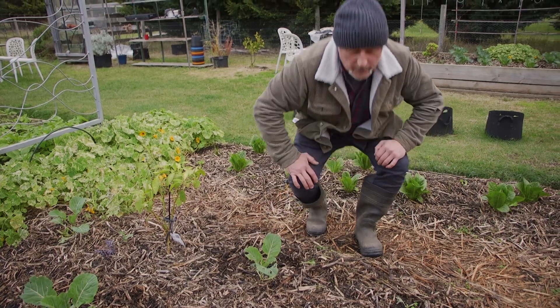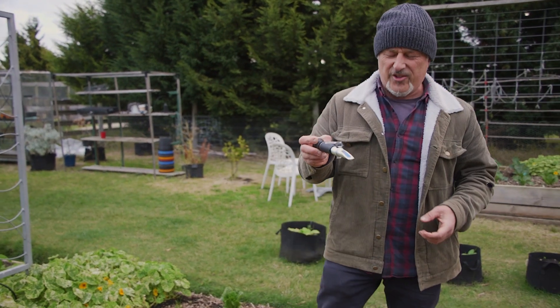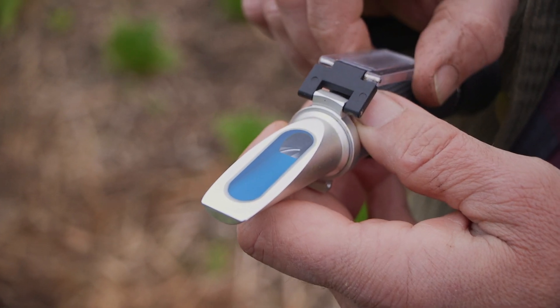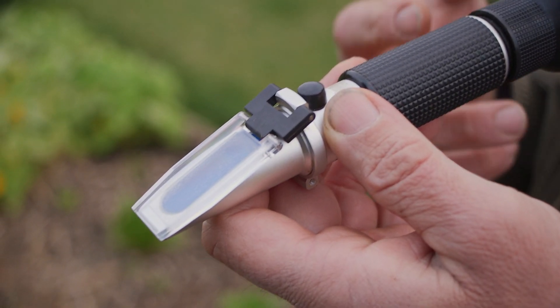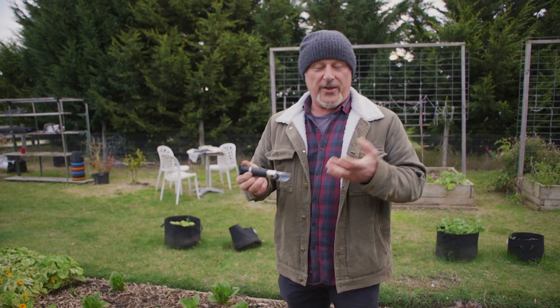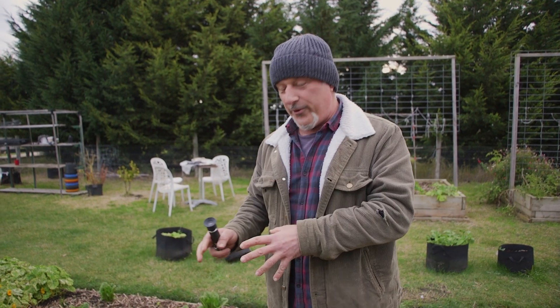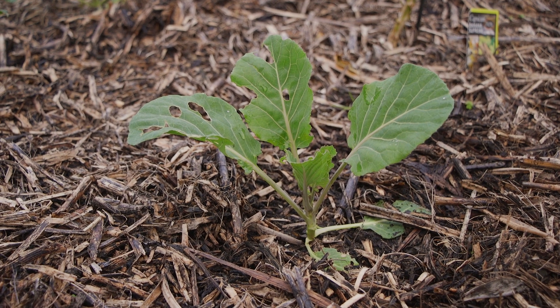You can measure Brix quite easily with a tool called a refractometer. This little thing measures the sugars and energy in the plant by taking a bit of juice from the plant, sprinkling it onto this surface here, closing it, and looking through the lens, which gives you a scale inside ranging from 0 to 30. If you can get your plants to 30, you have the highest nutritional density in your food. But at what number is a plant susceptible to being attacked? By general rule of thumb, it's about 12 — anything below 12 and your plant is susceptible.